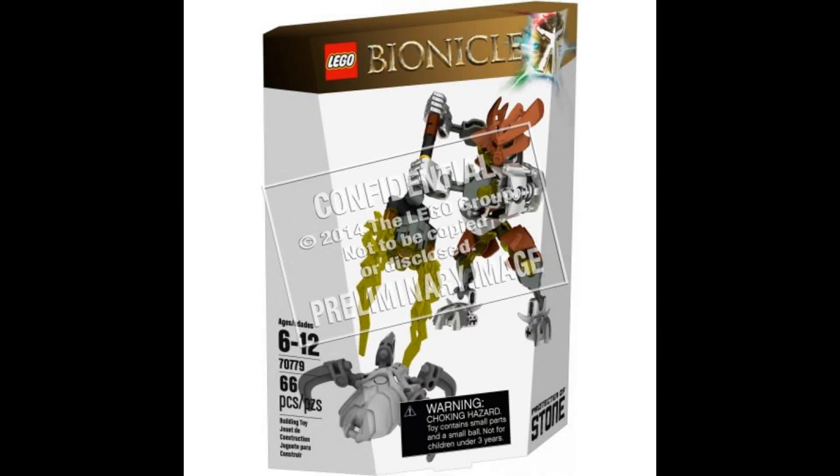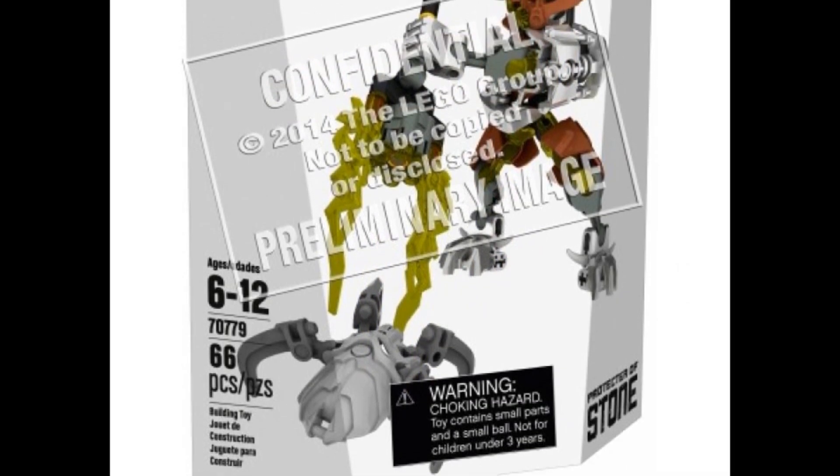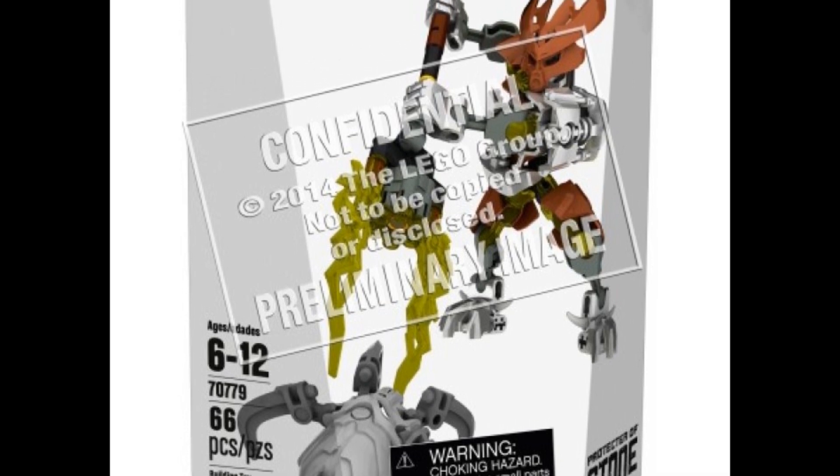Immediately after, we have the Protector of Stone, set number 70779, 66 pieces. It also has a transparent-ish arm. Very small in size and apparently another trident. It's so cute — they're using the lightning pieces.